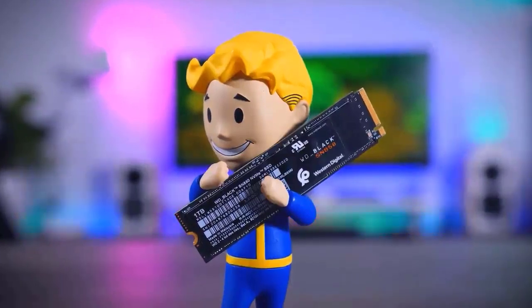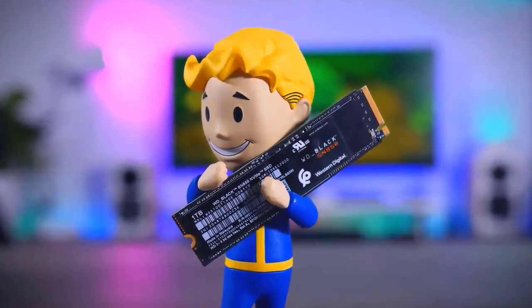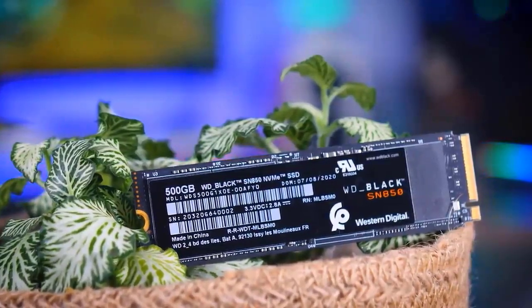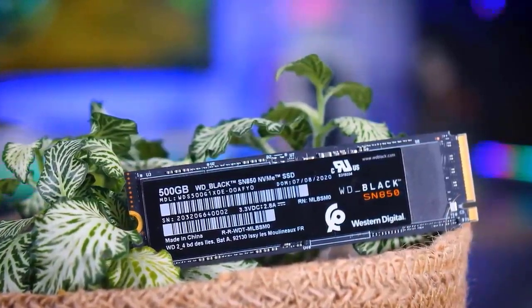Both drives are excellent, of course, but if we had to choose just one next-generation SSD right now, it would be the WD SN850. Simply said, it's the best drive money can buy right now.